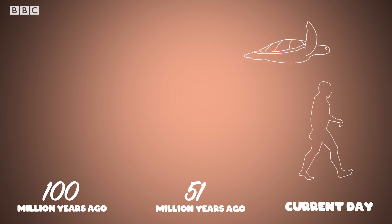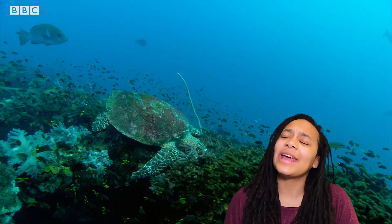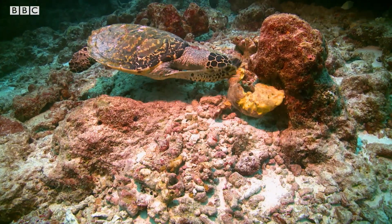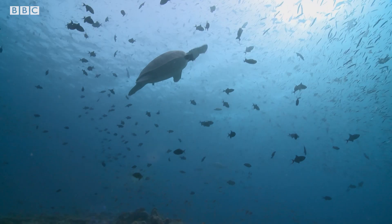Hawksbill turtles are also incredibly important to the health of coral reefs, where they mostly live. They help keep the reefs clear of sponges, which in turn helps the reef grow and lets smaller fish find food. SpongeBob's not allowed here. So where you have turtles, you have happy reefs.